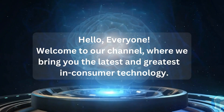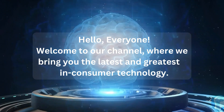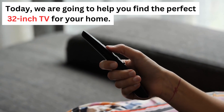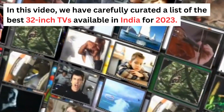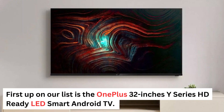Hello, everyone. Welcome to our channel, where we bring you the latest and greatest in consumer technology. Today, we are going to help you find the perfect 32-inch TV for your home. In this video, we have carefully curated a list of the best 32-inch TVs available in India for 2023. So, let's dive right in.